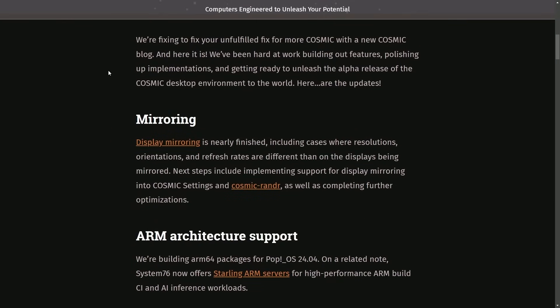I want to let you know that we're going to be checking out a few clips from Linux Fest Northwest, because it was a success for System76 as it showcased their new desktop environment with quite a few people in attendance. You'll want to stick around to the end of the video to check those out as well. We're fixing to fix your unfulfilled fix for more cosmic with a new cosmic blog — quite the tongue twister there.